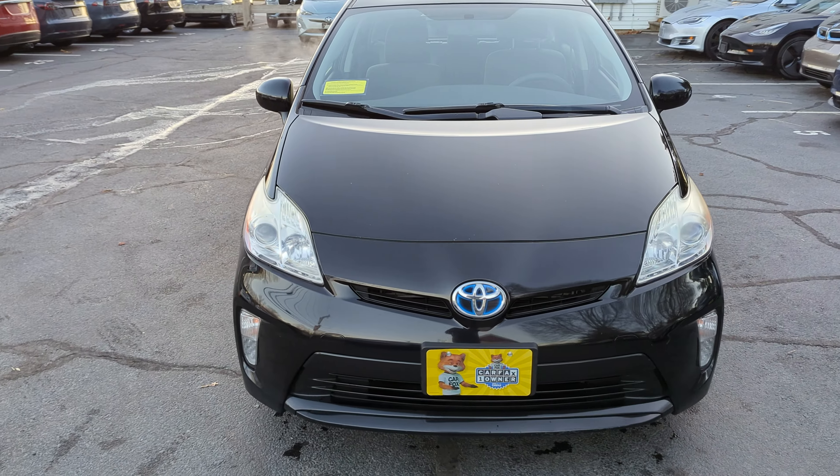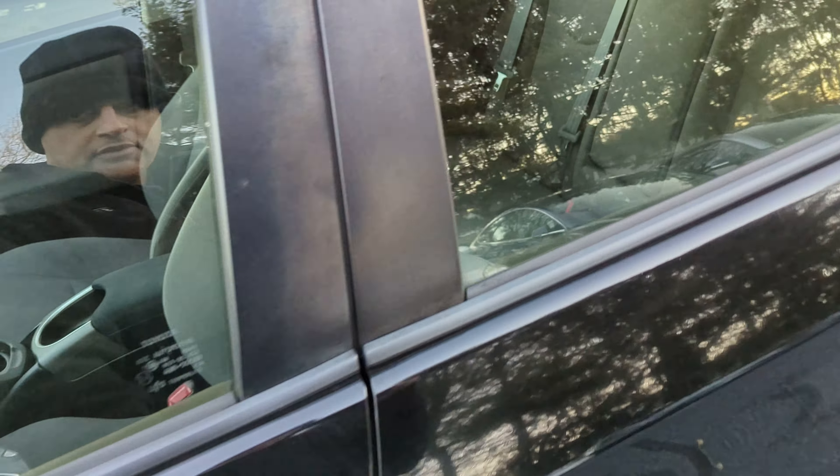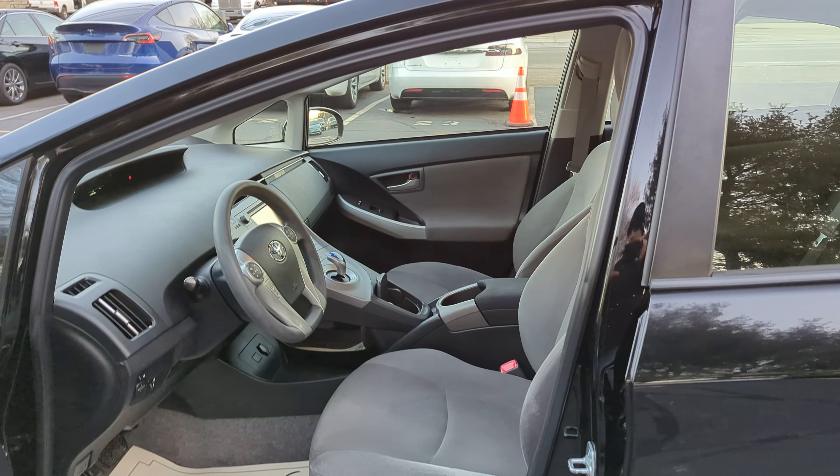Gets over 50 miles per gallon, black exterior, gray cloth interior, keyless entry, fully serviced, got 4 brand new tires on it.